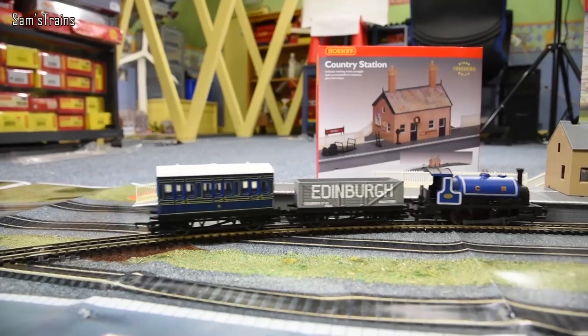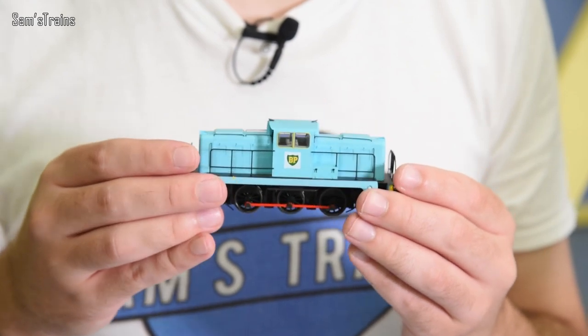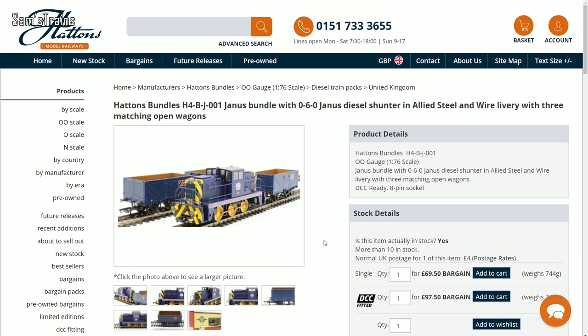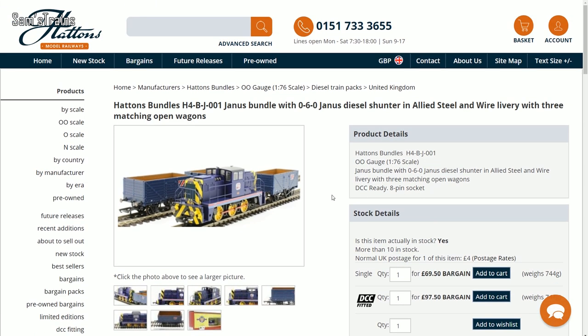Also available right now from Hattons is a brand new bundle. This is a slightly more elite bundle than their previous starter set — it includes an Oxford Rail Janus shunter in Allied Steel livery, plus three wagons. The price for all four items is less than seventy pounds — sixty-nine pounds something. It's almost like getting the wagons for free and still getting a reduction on the loco itself, which is pretty astonishing. I'm thinking about getting one myself because the Oxford Janus shunters are very decent things for the money.